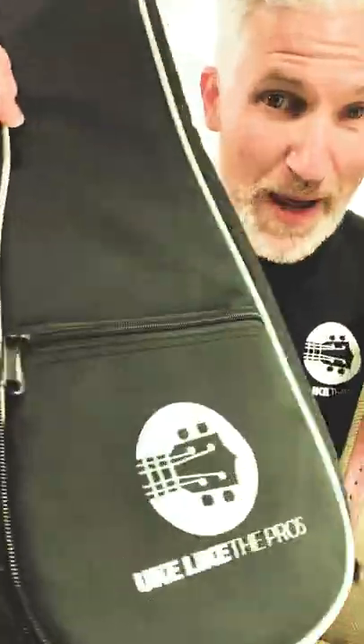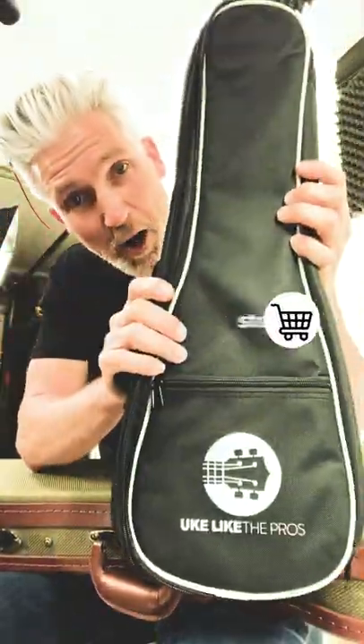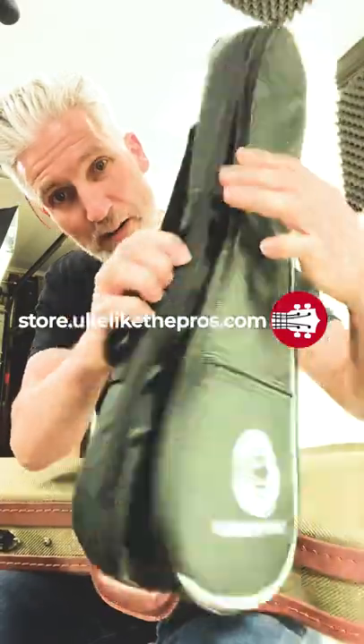You guessed it, the Yook Like The Pros padded gig bags and Yook Like The Pros hard shell cases are now available at store.yookliketopros.com. We got all sizes — padded gig bag, right there.